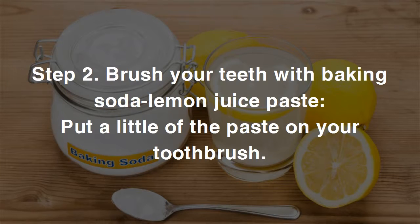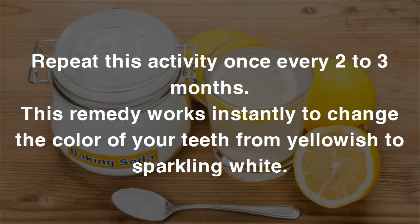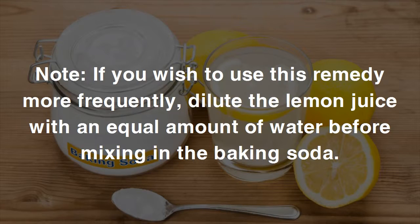Step two: put a little of the paste on your toothbrush and gently massage your teeth with it in circular motions for not more than two minutes. Rinse your mouth with plenty of water so that no trace of lemon juice or baking soda remains. Repeat once every two to three months. This remedy works instantly to change the color of your teeth from yellowish to sparkling white.